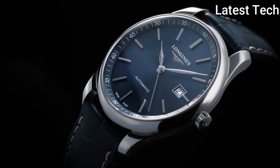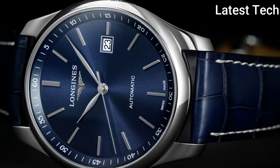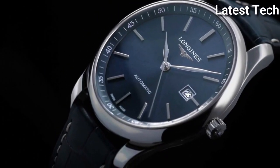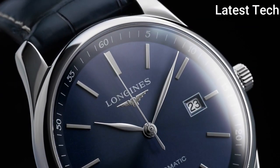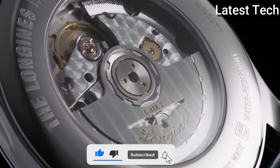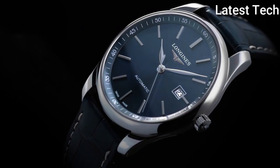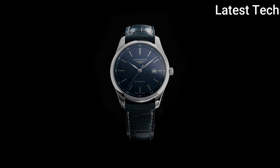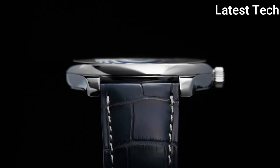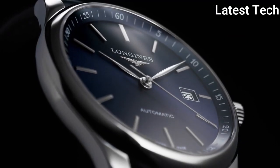Longines caliber L888.4 automatic movement based upon ETA A31.L11, containing 21 jewels, beating at 25,200 VPH and has a power reserve of approximately 64 hours. Scratch-resistant sapphire crystal, pull-push crown, transparent case back, round case shape, case size 42 mm, case thickness 10.5 mm, band width 20 mm, fold-over clasp with a safety release. Water resistant at 30 meters (100 feet). Functions: date, hour, minute, second. Chronometer dress watch style. Watch label: Swiss Made.